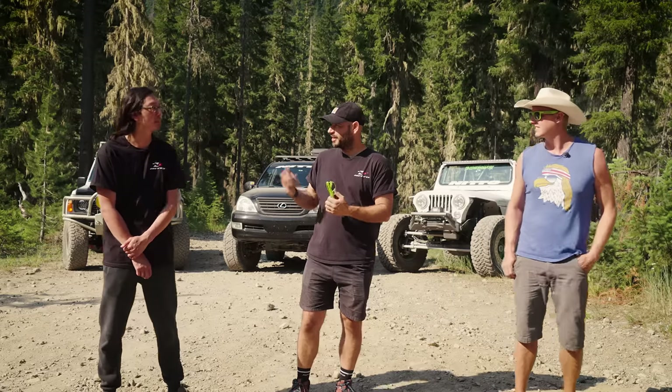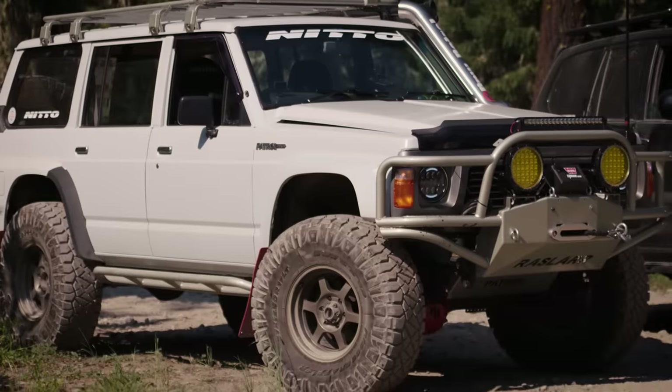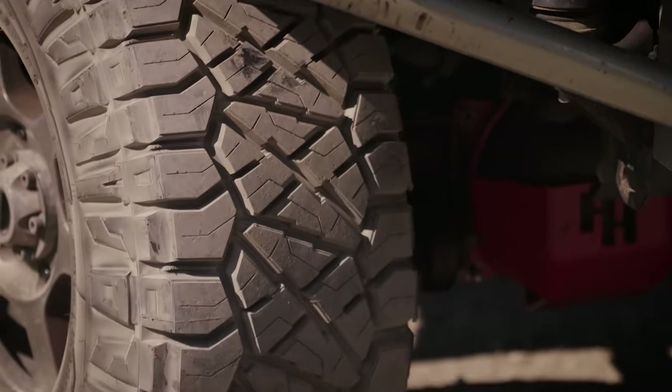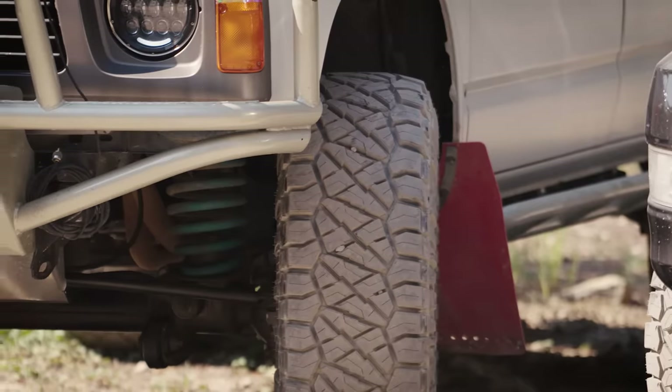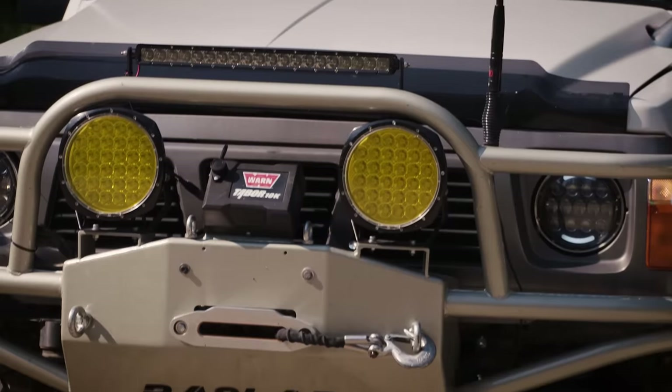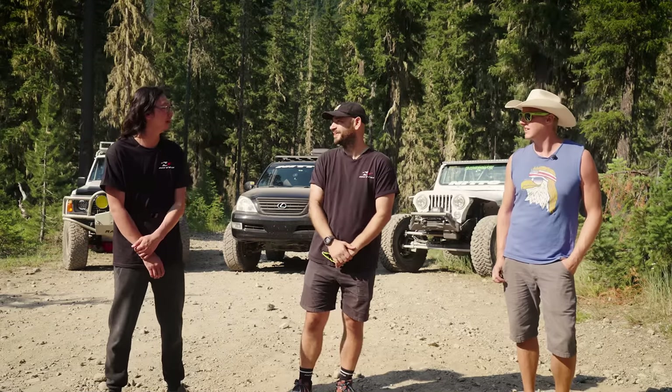Kyle, what did you bring out today? So I brought a '91 Nissan Patrol — I imported it from Australia. It's on 37-inch Ridge Grapplers. It has four inches of lift, front locker, skid plates, rock sliders, and overlanding gear. Looks pretty awesome.